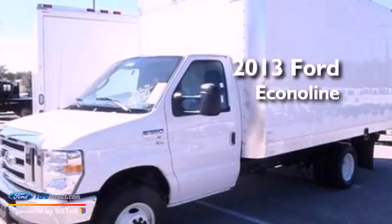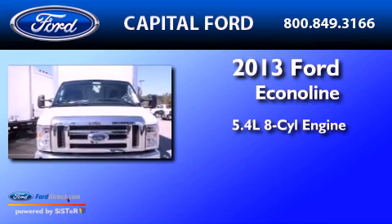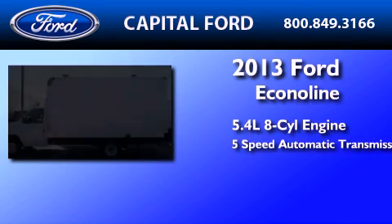This is a brand new 2013 Ford Econoline. It features a 5.4 liter 8-cylinder engine and a 5-speed automatic transmission.